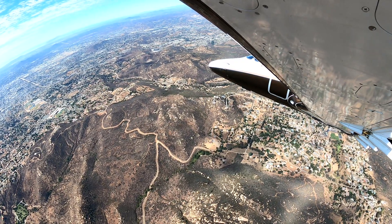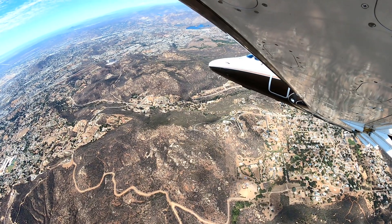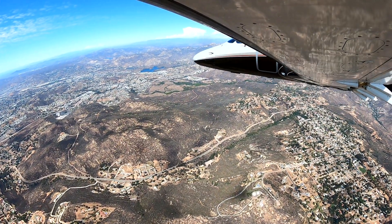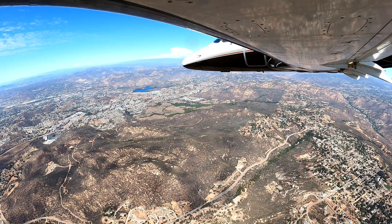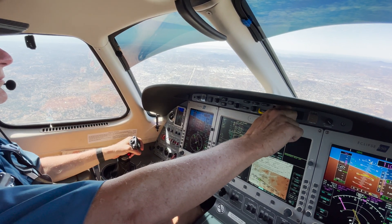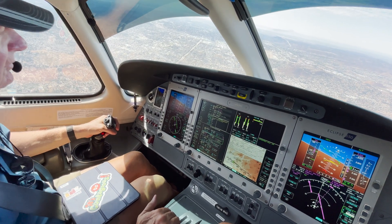We slightly overshot because they told us a bit late — by the time we turned, they were doing the traffic advisory on us. We had that target off our right, then they were a factor, then not a factor. ATC approves our request — just continue to midfield, maintain at or above 2,500. There's traffic about two miles south of the field: a Cub with a banner in tow at 1,700.